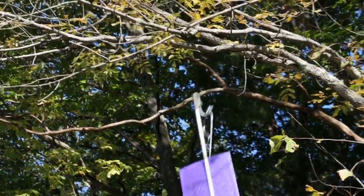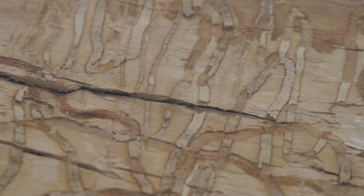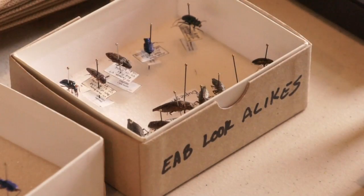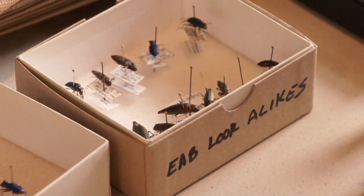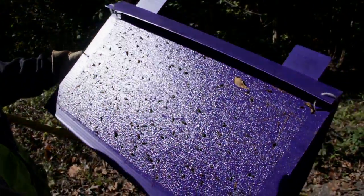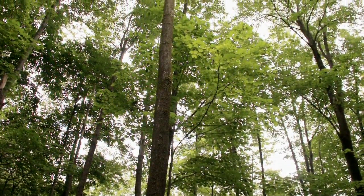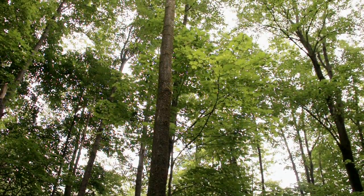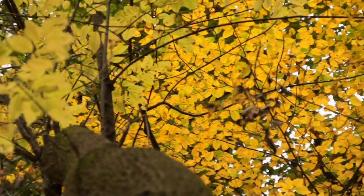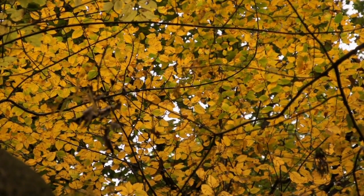If we think we have emerald ash borer in Vermont — the first time an insect is peeled off a panel trap, or someone finds galleries, the little tunnels in a tree — the first thing we do is get someone to confirm that identification. There are look-alikes and we don't want to panic when there's no need to. Right on the heels of that is step two: delineating how widespread the infestation is. If we know where it is, we know where to focus our efforts on not moving it somewhere else. By isolating where it is and keeping it from moving quickly, that's the best tool we have to protect trees in the future.